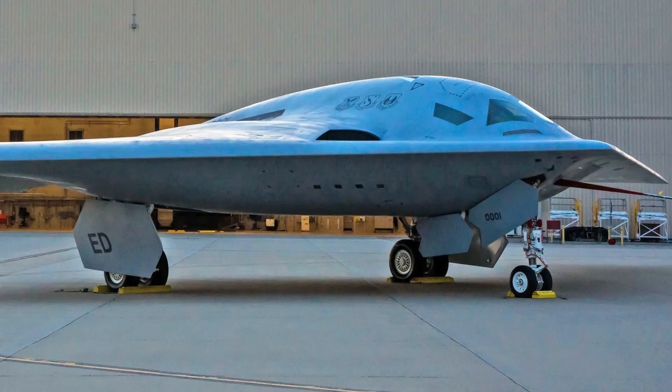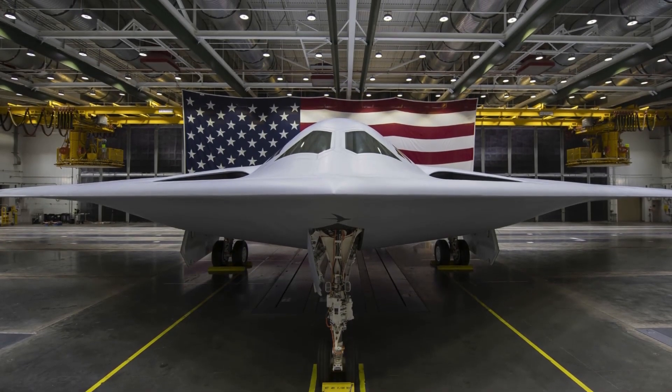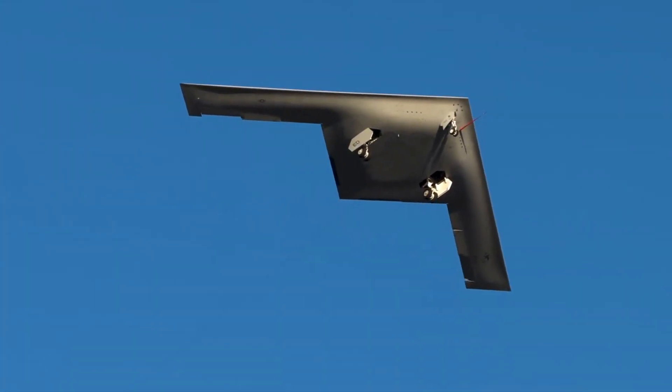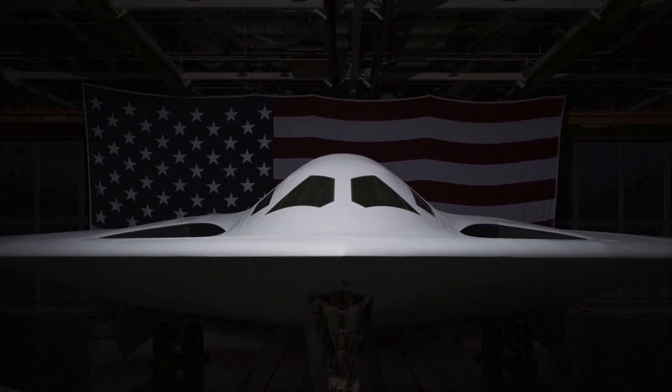Seven years later, on December 2, 2022, the B-21 Raider was finally revealed to the public, and it didn't disappoint. For the first time in over three decades, a new strategic bomber was ready for action, and it had the most advanced stealth and warfare technology the world had ever seen.